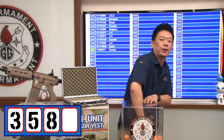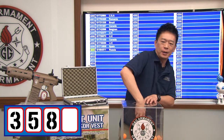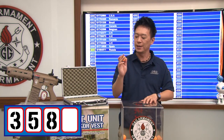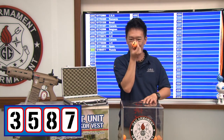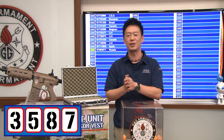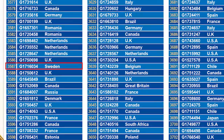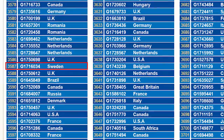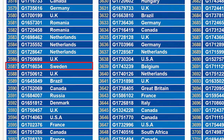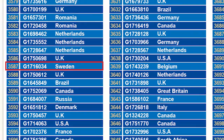Now the last number will decide who wins the gun. The last number is 7. So congratulations — let's see who wins the G4 G26. The winner number is 3, 5, 8, 7. Congratulations, that's the winner from Sweden.